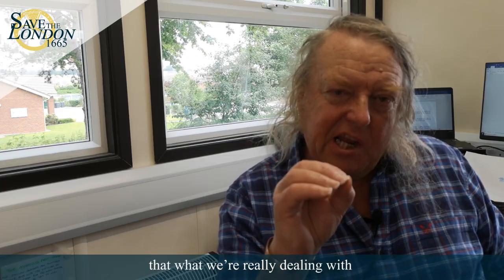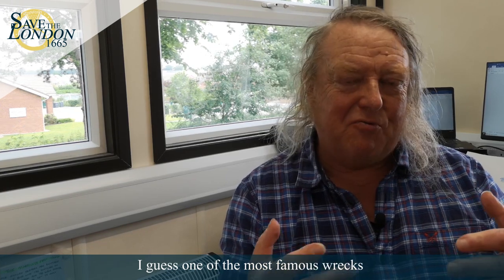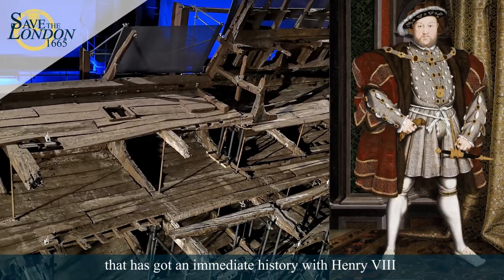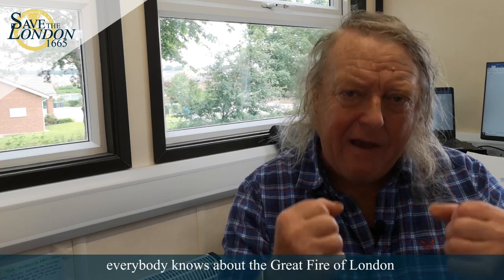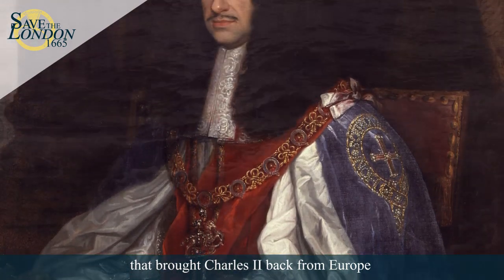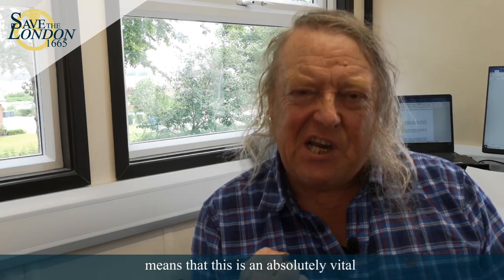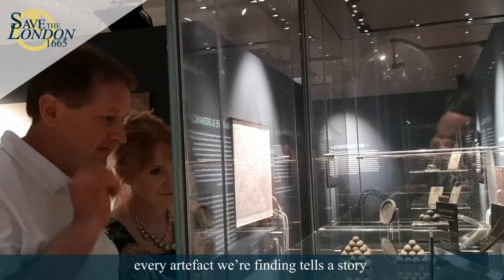What we're really dealing with is not just a ship and a piece of archaeology, but British history as well. One of the most famous wrecks anybody's ever heard of is the Mary Rose, which has an immediate connection with Henry VIII. The London is connected with Charles II and we are in a vivid time of British history — everybody knows about the Great Fire of London and the Great Plague. The London was around at that time; she was the vessel that brought Charles II back from Europe. The sheer fact that it exists and is so well preserved makes this an absolutely vital piece of our maritime heritage. Every artifact we're finding tells a story, and every time we dive and we're losing artifacts, we're losing the story of the London.